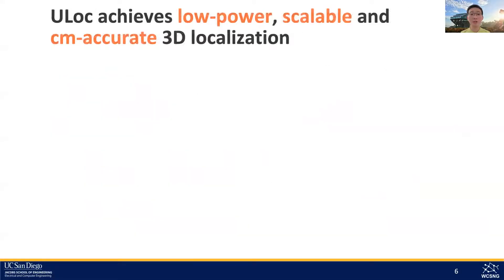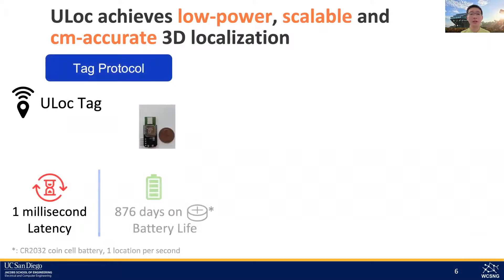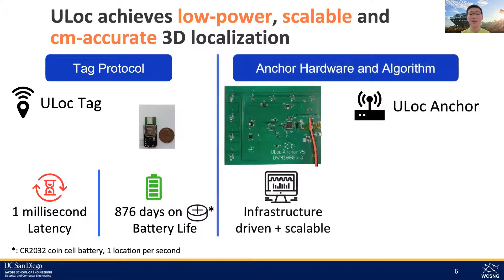In contrast, we present U-Lock, where we design a tiny tag to have a very simple protocol that makes it low latency, allows it to conserve energy, and leaves the rest to the infrastructure. We then design an anchor to work with such a tag protocol, making the locations of each tag centralized at the infrastructure while remaining scalable and with no compromise in accuracy.